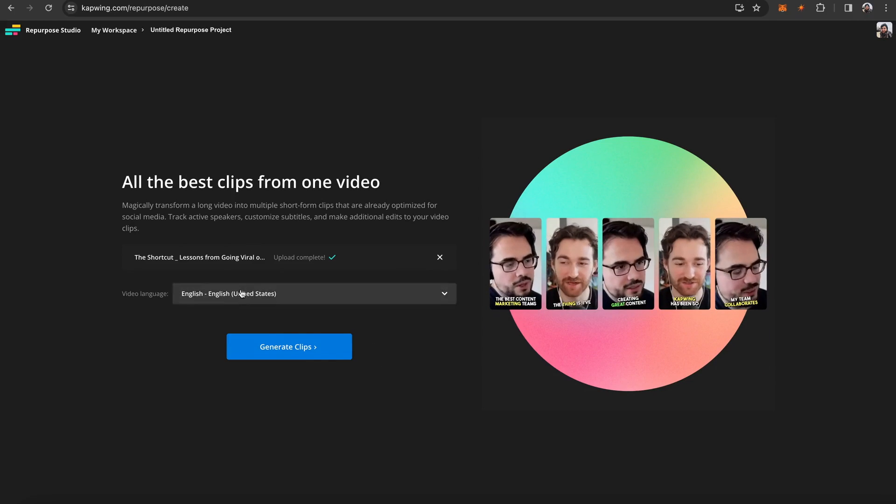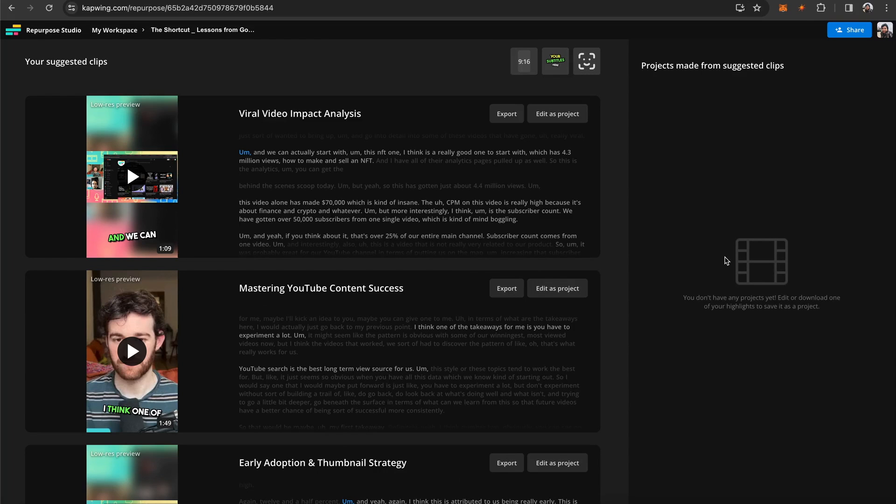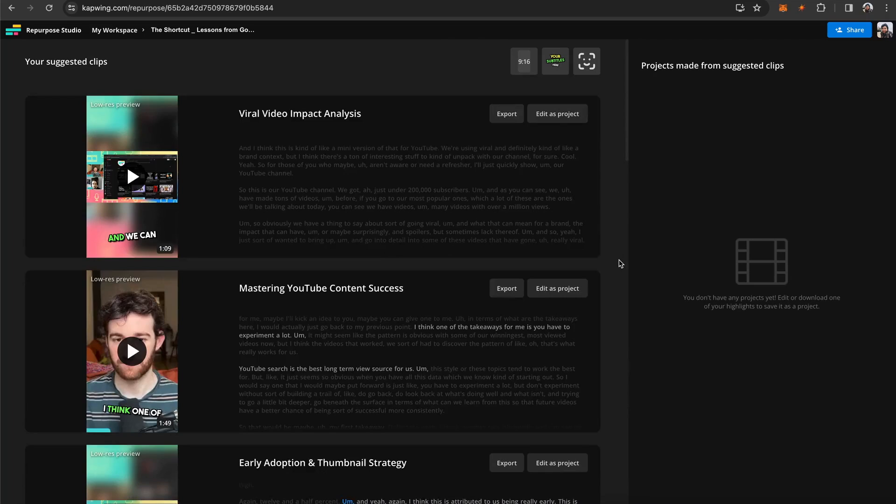If you need to change your language, you can do that as well. Then it will start processing. This is a pretty long video — I'm uploading about an hour long — so it will take a little bit of time. You can leave and come back when it's done. So it's about 15 minutes later, and I have a bunch of clips that are ready for me.